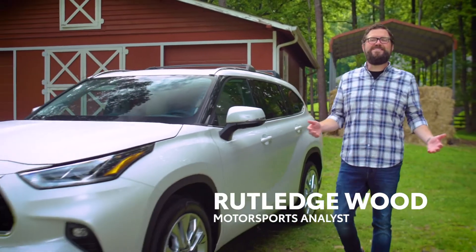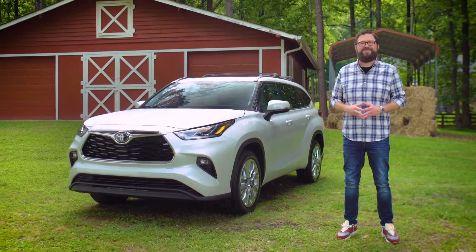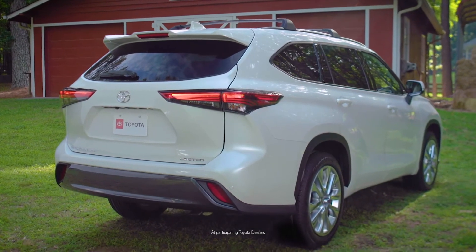Hi, I'm Rutledge Wood, and my friends at Toyota wanted me to thank you for being a loyal member of the Toyota family. And since you're a member of the Toyota family, your Prairie Toyota dealer has special savings for moving from your current Toyota to a new one.